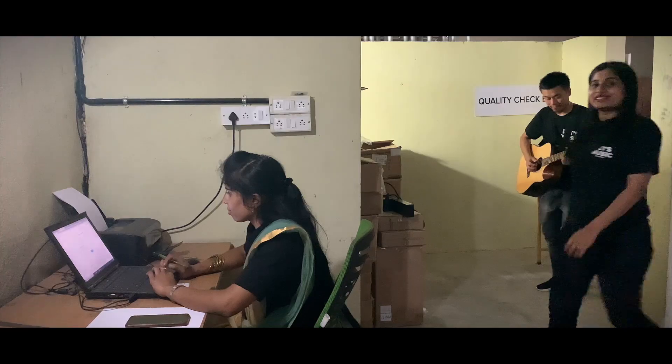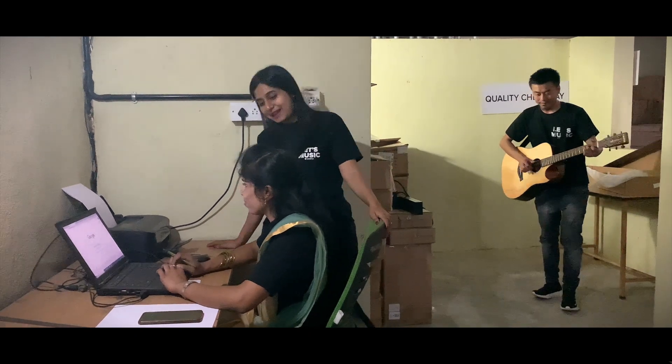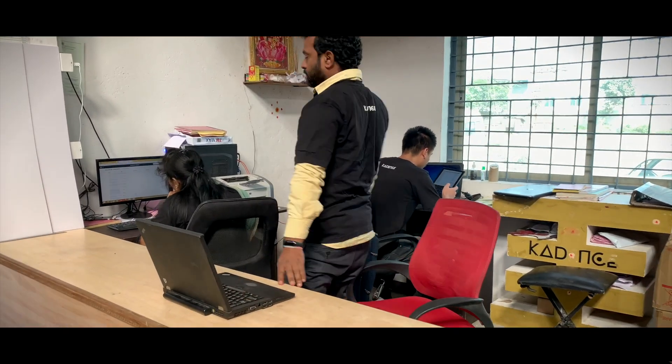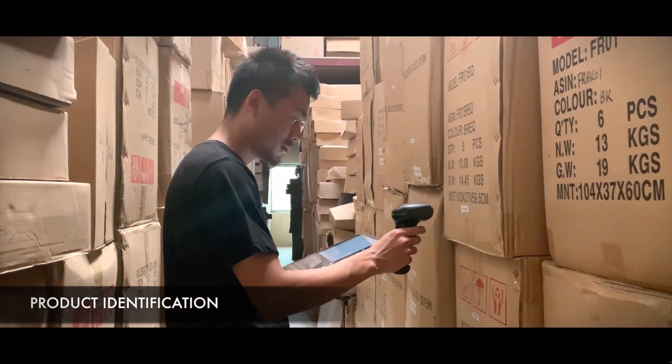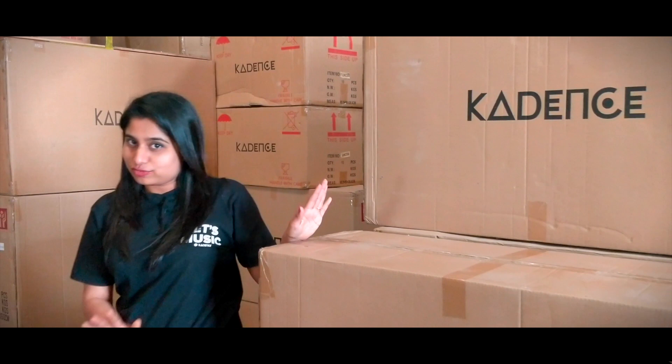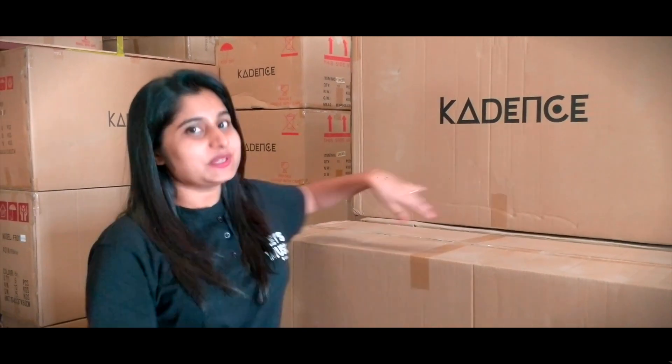At the warehouse, the orders are received by Prema. The products are then carefully selected, picked, and sent into the quality check stage.